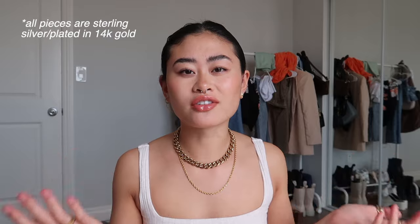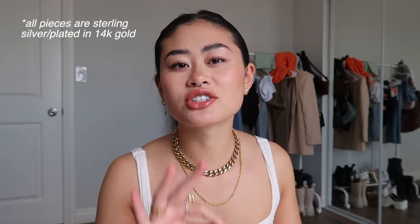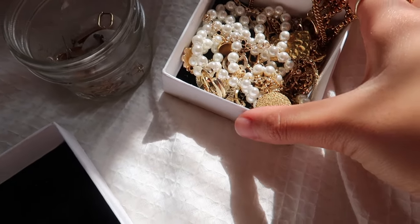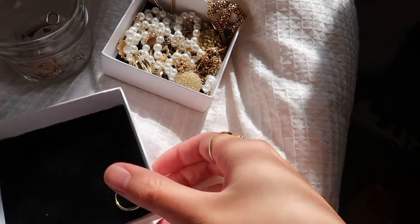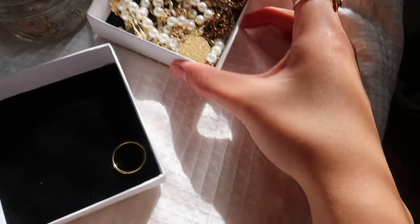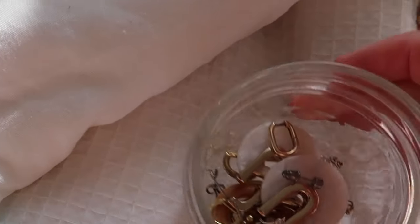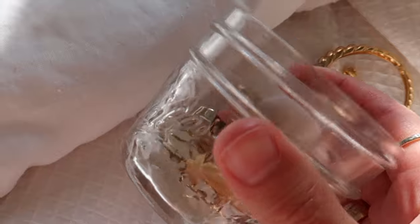Today I'm doing the very requested jewelry collection. Usually in my hauls and stuff I wear a lot of jewelry, and you guys always ask where it's from. Since I stack a lot of my jewelry they're all from different places, I thought it'd be easier to just have one reference video where everyone could see everything. I actually keep all my jewelry in the worst system ever — necklaces and rings are in a little box from Filippa Already, and all my earrings are in a little mason jar.